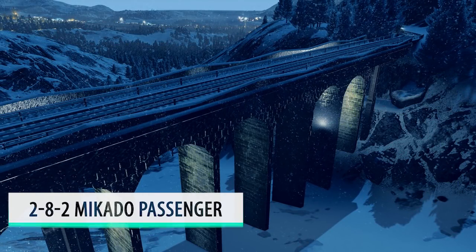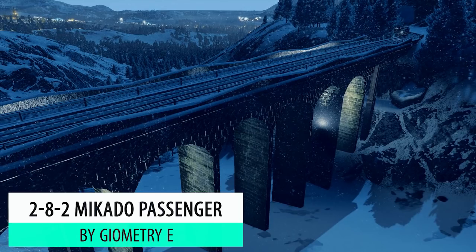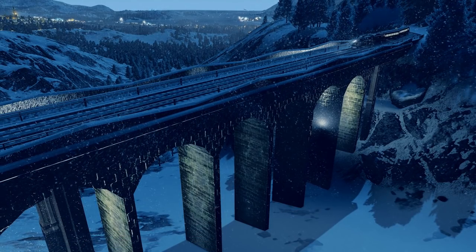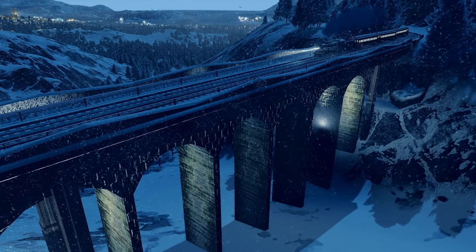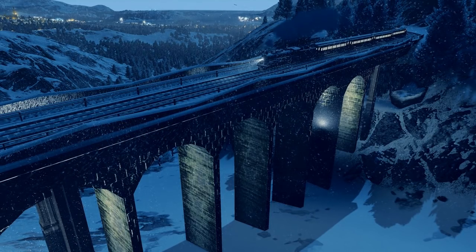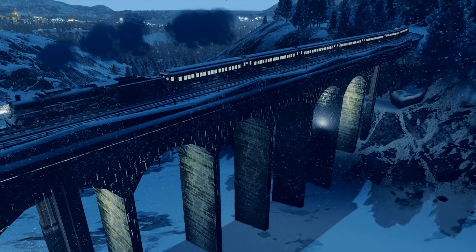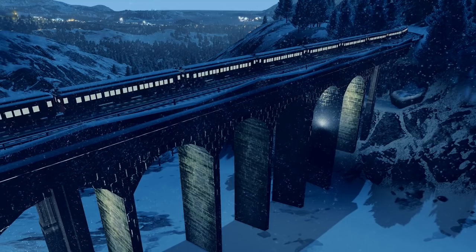It's certainly not Christmas without a beautiful Christmas steam train, and here we have the 282 by Geometry E, and this just shouts out Christmas. I just love this train so much. Steam trains are beautiful, certainly with a Christmas themed background around it.